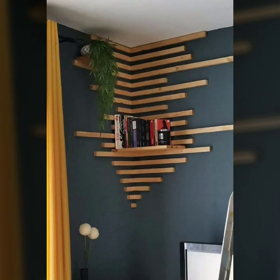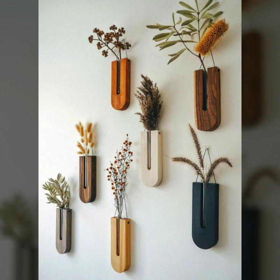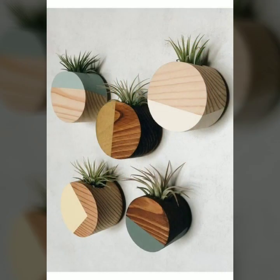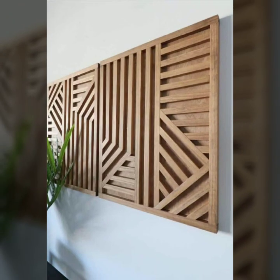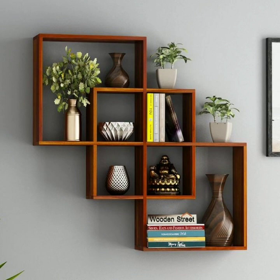If you want to buy this very beautiful wooden work, I will tell you some website names like AliExpress, Eviva.com, Etsy.com, and Amazon. You can buy these very beautiful decoration ideas from these websites easily at a very reasonable price.